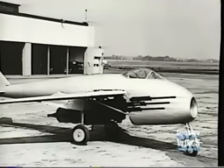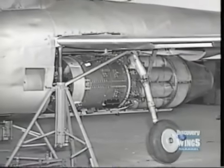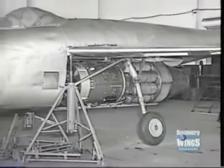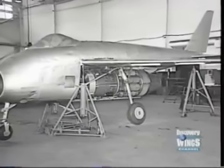This World War II German prototype fighter, the P-1101, had wings that were straight for low speeds. For higher speeds, they could be adjusted on the ground for two different angles of sweep.